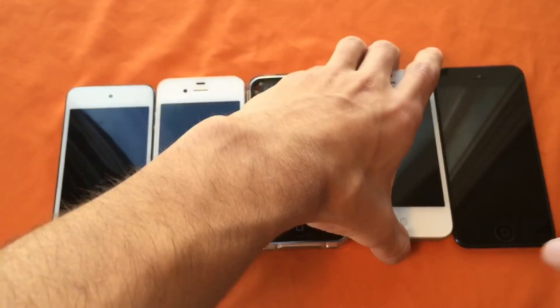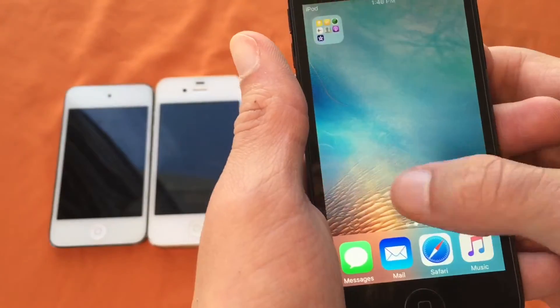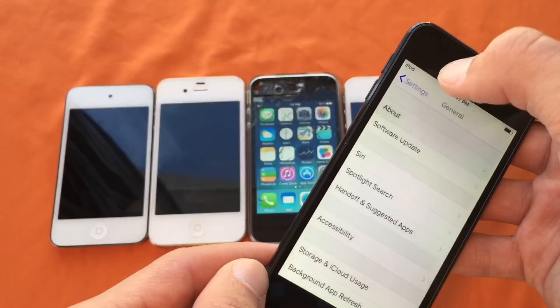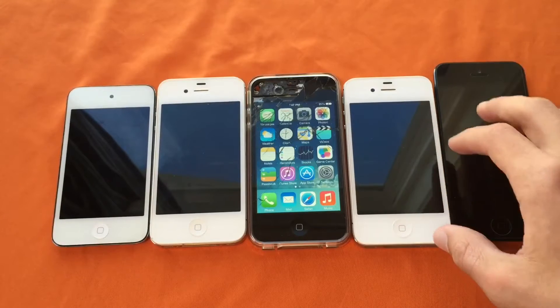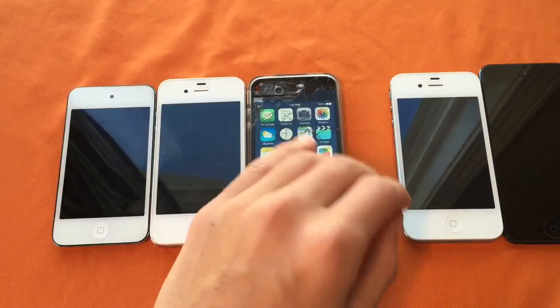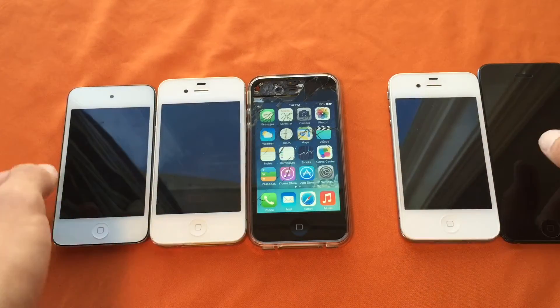And of course we have the iPod 5 here running 9.3.5. Fast device. Both the iPhone 4S and iPod 5 have an A5 CPU, 512 megabytes of RAM, clocked at 1.0 gigahertz. So overall these devices have similar specs. If you really get down to it, these three devices — the iPod 4 and both iPhone 4s — are all the same generation, and these two devices are another generation. Similar specs, but not exactly.